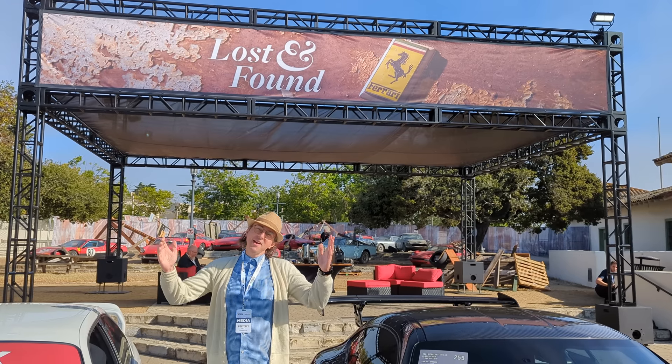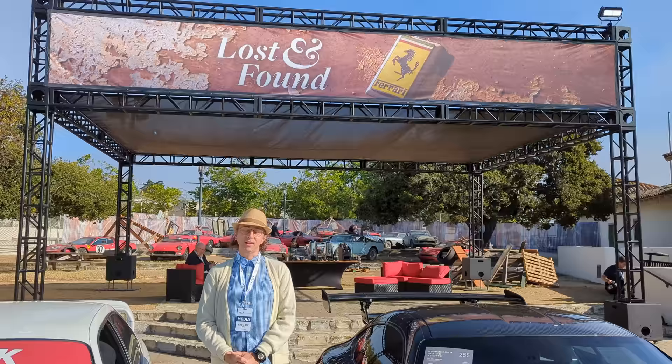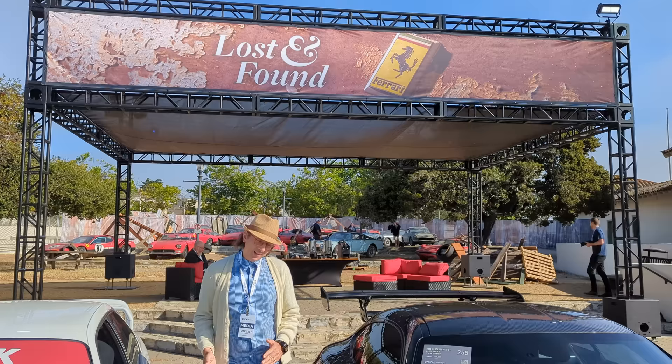Hello everybody! Welcome to Monterey. I'm here with RM Sotheby's at their Lost and Found collection — an incredible collection of Ferraris found in Florida by a collector called Walter Medlin. These cars have been stored for 50 years. They are true barn finds. Let's have a look.